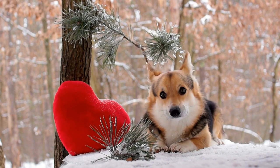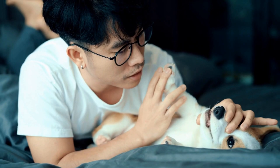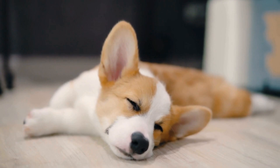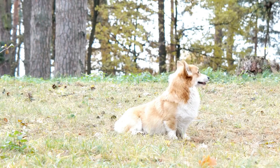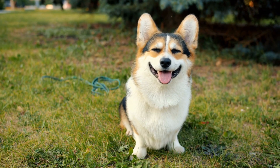5. Advanced Obedience and Tricks. As your Pembroke Welsh Corgi matures, you can move on to advanced obedience training and teaching them fun tricks. Corgis are known for their intelligence and love to learn new things. Teaching them commands like leave it, drop it, and heel can make day-to-day activities easier and safer. Additionally, Corgis excel in trick training and can perform impressive feats such as agility courses, retrieving objects, and even dancing on their hind legs.